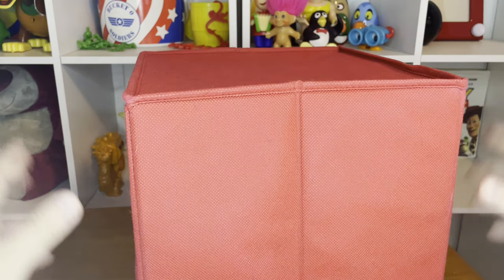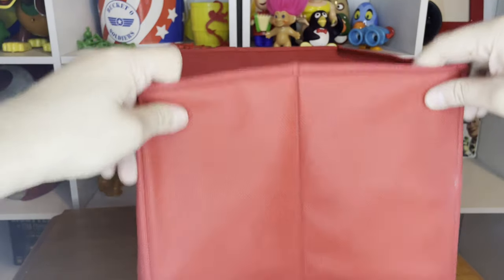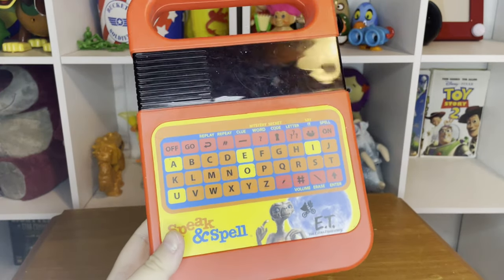Alright, let's do the unveiling. 3, 2, 1, boom — the original Speak & Spell!